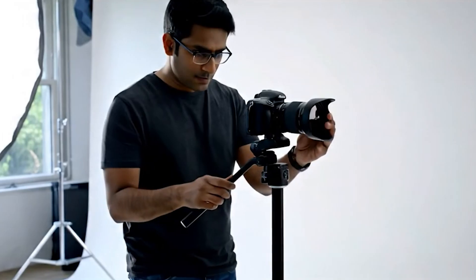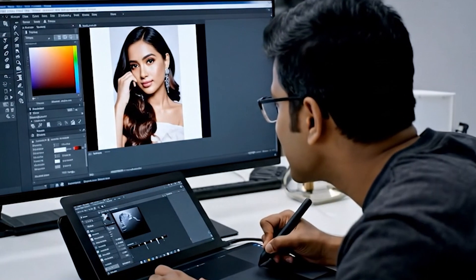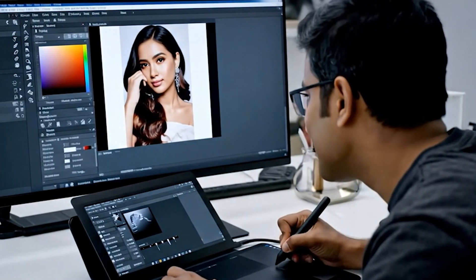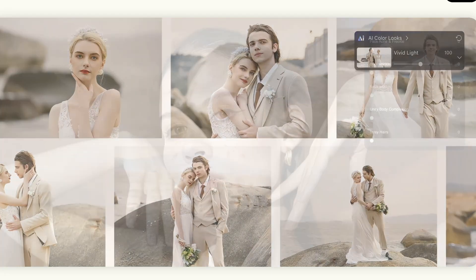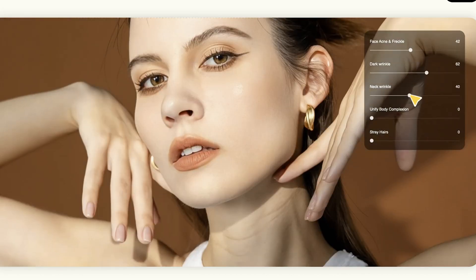For years, this has been the mark of a professional photographer — the skill, the patience, the hours spent mastering these tools to create the perfect portrait. So what if I told you that years of skill can be replicated in under 60 seconds by using AI? This is Avoto AI, and it's forcing a huge question on all of us: is our craft becoming obsolete?